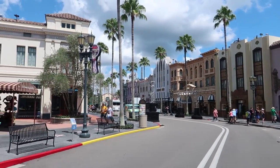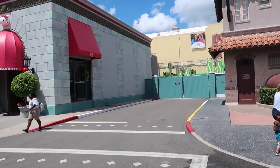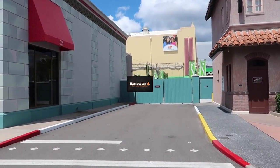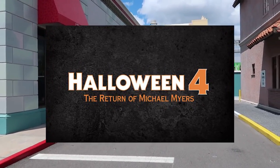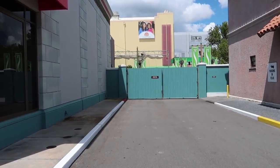That brings us to the final Halloween Horror Nights house — right here in the Shrek building. They have actually taken out one of the Shrek theaters and turned it into a house. This will be Halloween 4: The Return of Michael Myers. Evil has returned in an all-new house — Michael Myers is unstoppable and there's nowhere to hide.